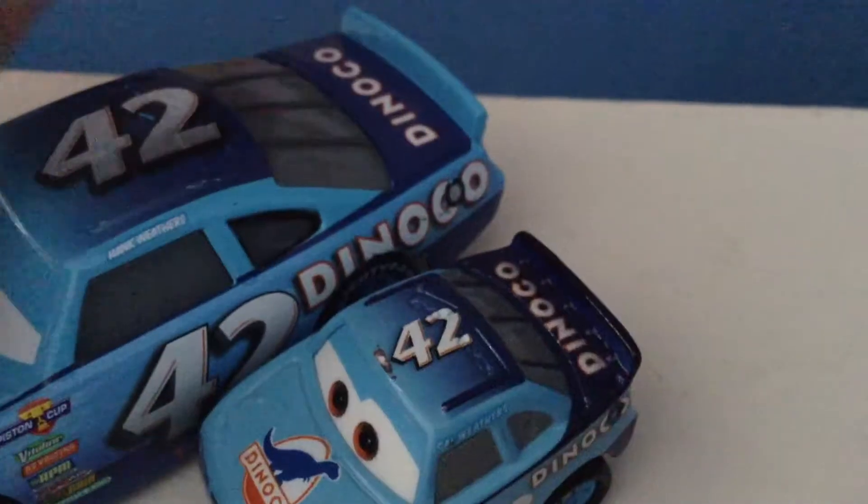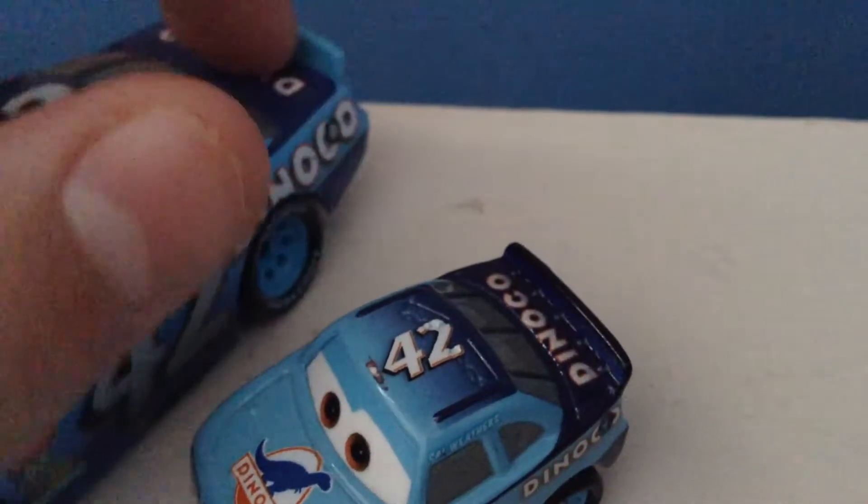Here's another problem: this whole Dinoco area is much much darker than the Dinoco on the regular Cal. And even worse, this part of the spoiler is supposed to be a light color but it's actually dark here. I'm just going to check my checklist — maybe this Cal is a mistake, maybe he is supposed to have a darker spoiler, I can't tell.